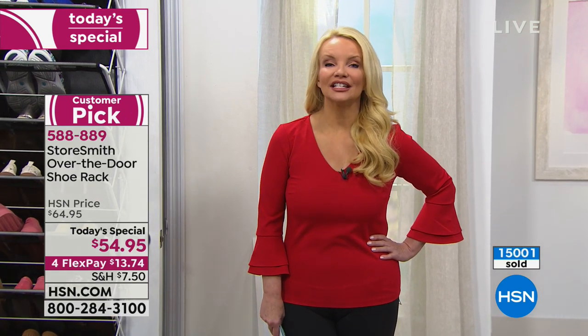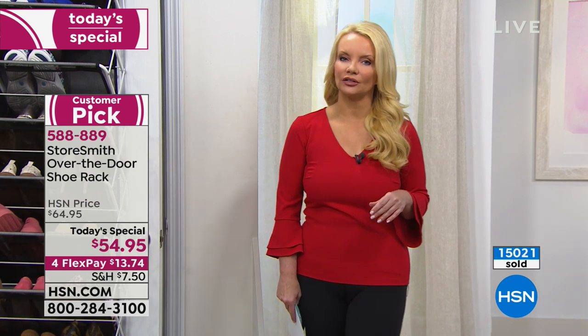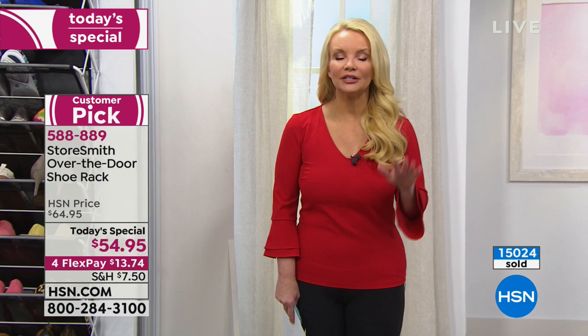This is the day — we're January 3rd, and we've just hit 15,000 people who said yes, I'm going to get organized. Are you going to be able to find those shoes — whether you paid $5 or $2,500 for them? You want to find them, protect them, and get your space back.